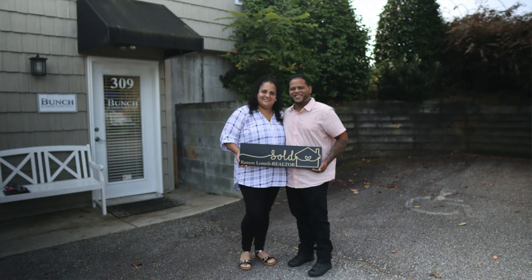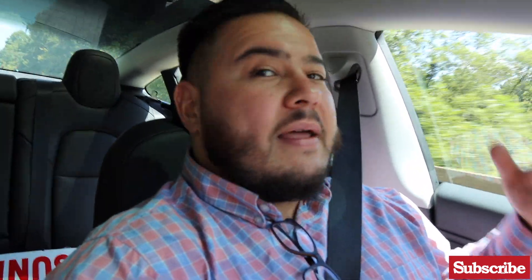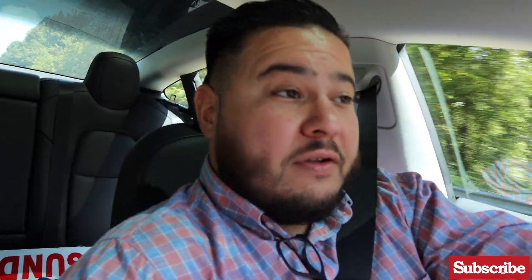Next we're off to the closing table. All right guys, we did it — another closing in the books. Happy clients. Sellers are happy, buyers are happy. There was a little delay on the loan documents and we had to wait a little bit longer, but it was well worth it. Now we have another happy client, which is always awesome. Another satisfied customer.